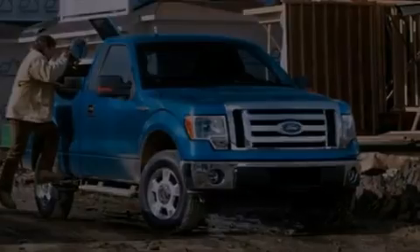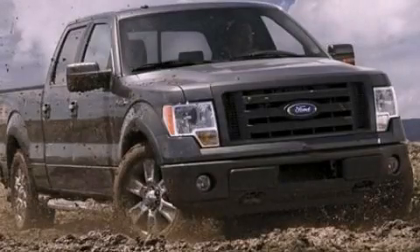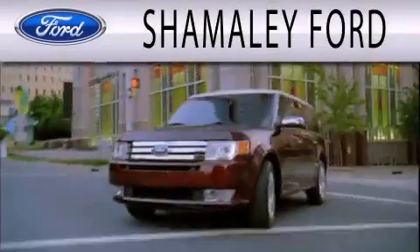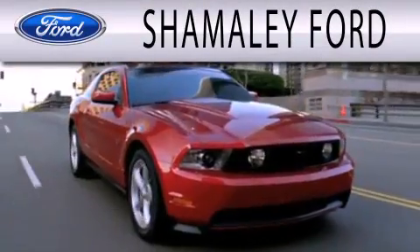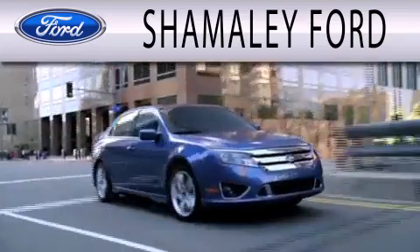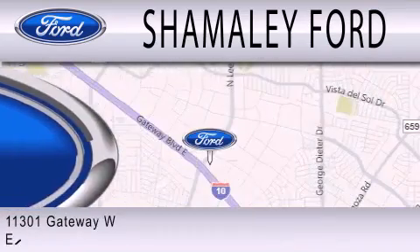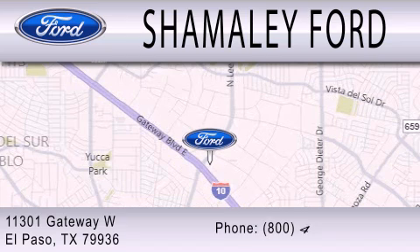We invite you to contact us today to learn more about this vehicle. Shimali Ford is dedicated to doing everything possible to ensure that the experience you have selecting your next vehicle is as pleasant as possible. We are located at 11301 Gateway Boulevard in El Paso.